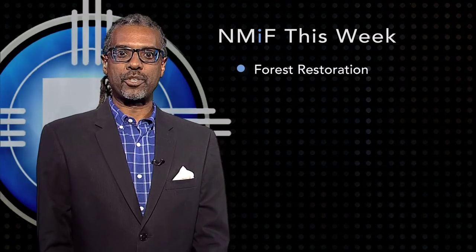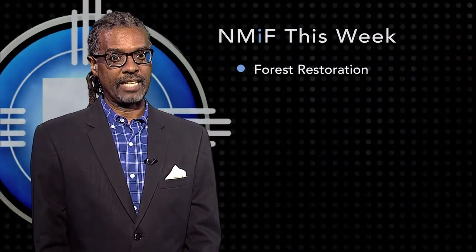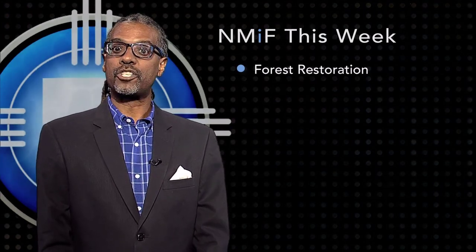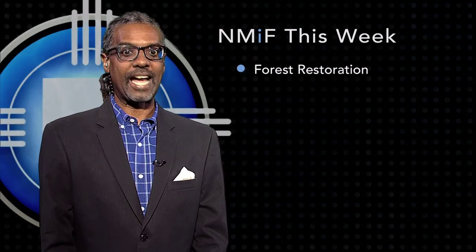As part of an eight-year-old restoration project, scientists, community members, and tribes are trying to restore forests in the Jemez Mountains to what they were like before widespread grazing and then fire suppression. They're also learning about how the forest, its wildlife, and its waterways recover after fire.